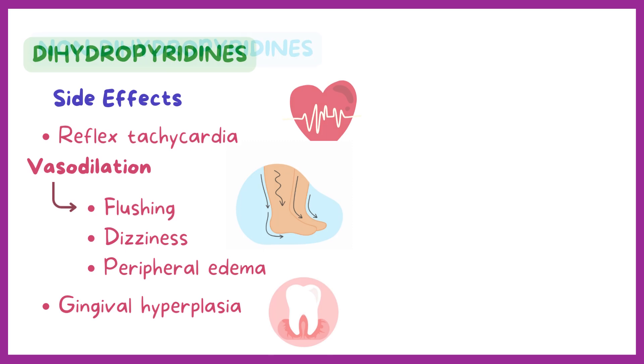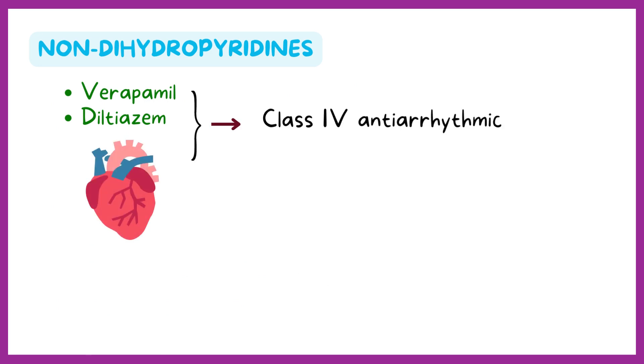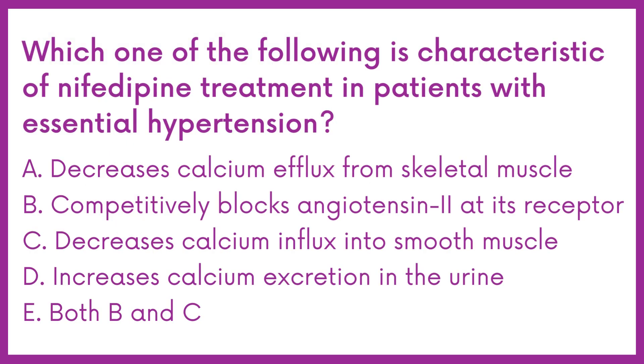On the other hand, non-dihydropyridine calcium channel blockers such as verapamil and diltiazem are highly selective towards the heart and are classified as class 4 antiarrhythmics. Therefore, the answer is option C: decreases calcium influx into smooth muscle.